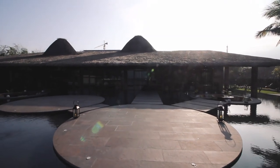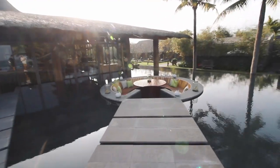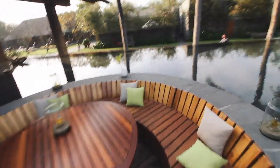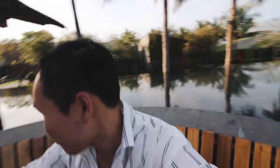It's modern to a point, but it doesn't lose its character. Oh, look at this — literally dinner right on the water. I mean, this is the definition of on the water.